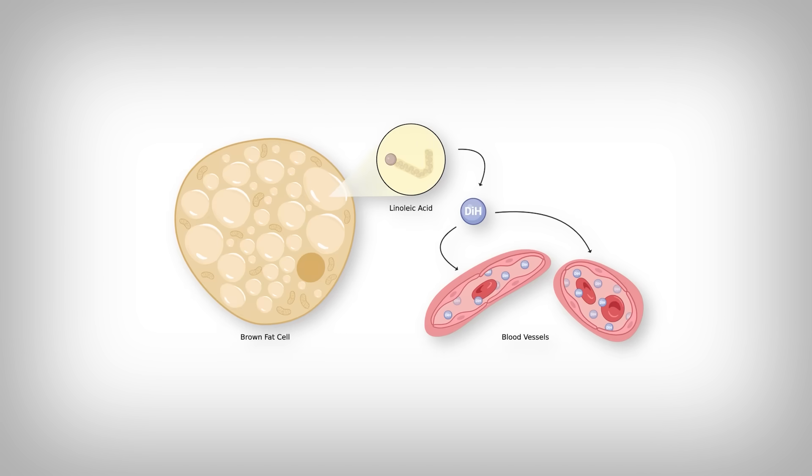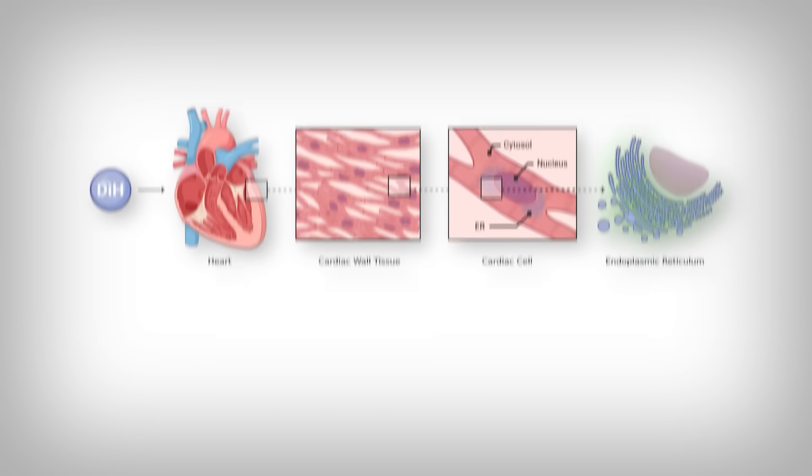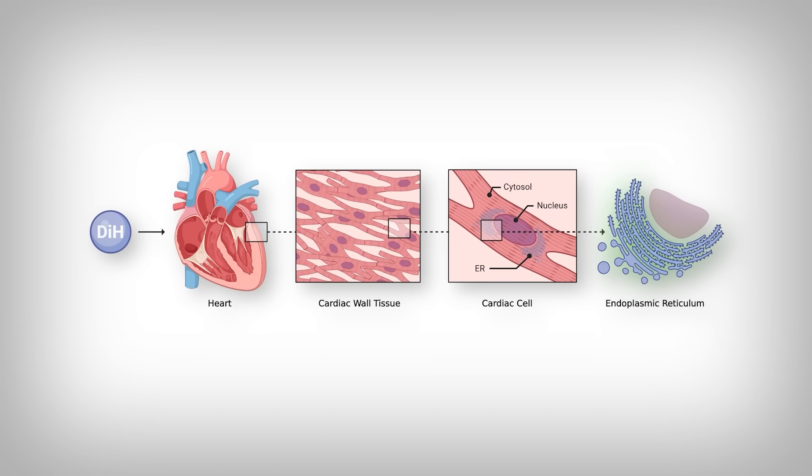Essentially, your fat cells convert a fat molecule called linoleic acid — an omega-6 unsaturated fat — into 12-13-diHOME. Once created, it's secreted into the bloodstream. From there, it interacts with a series of cells in your body, including cardiac or heart cells, and protects them from problems that arise from aging — things like what's known as endoplasmic reticulum stress, which can cause cells to malfunction. In the heart, this is not a good thing.